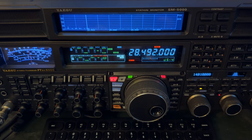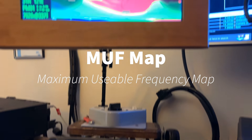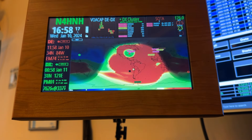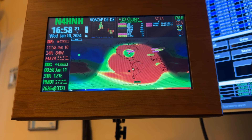I was looking at the MUF map — the Maximum Usable Frequency map. Let me show you that. You can see all that reddish-orange there — that is the 10-meter propagation as of 16:58 on January 10th, 2024.